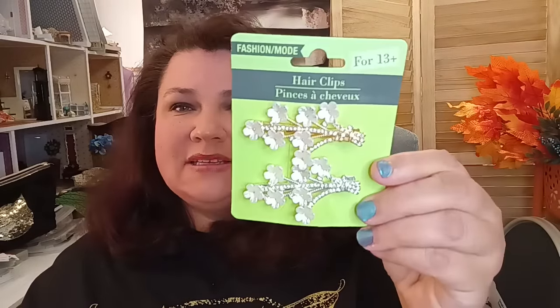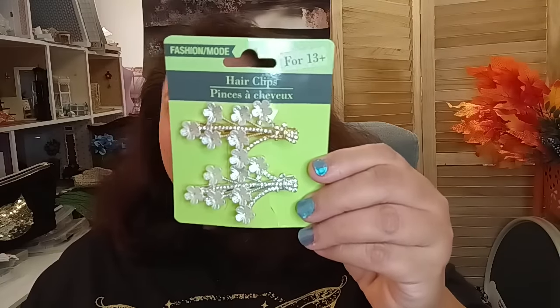From the hair department — they have two different variations by Fashion Mode. It has a silver and a gold option, and it's a really cute clip. It's one of those clips where if you have your hair up already you can just add a little accent above the back of your hair. See how pretty that looks! If you want to give yourself a little bling in your hair, this would be a nice way to do it, especially in a ponytail or bun.